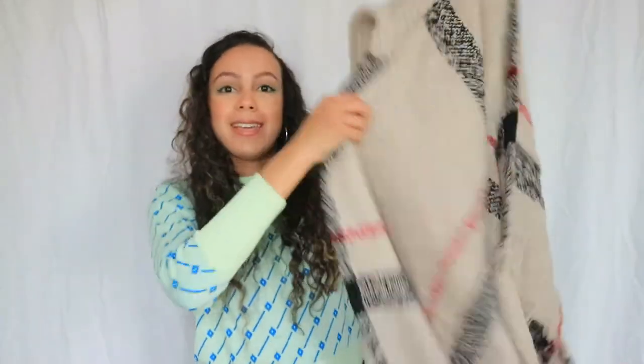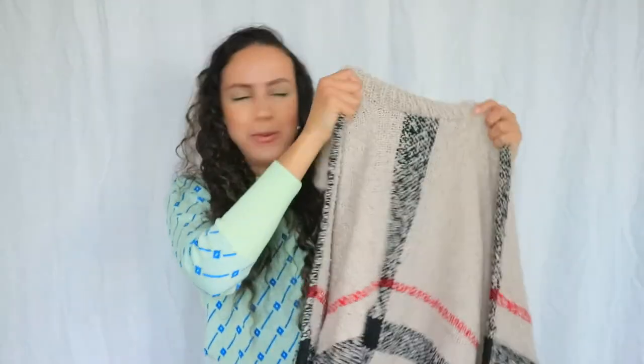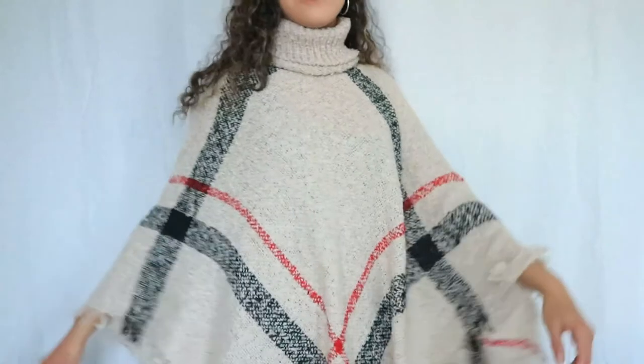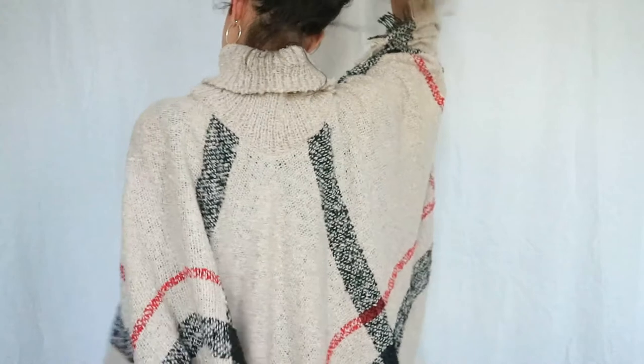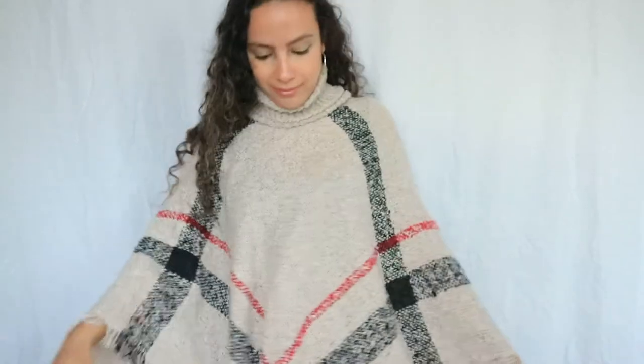The next thing I got is this really cute cape slash poncho. I think this is also going to be a trend for fall — I love the colors, and it looks exactly like the picture on Shein. It has a really comfy turtleneck, so it's perfect for winter and colder seasons too. It is 15 euros and 53 cents and it's called the Fringe Hem Plaid Sweater Cape — it's a one size.